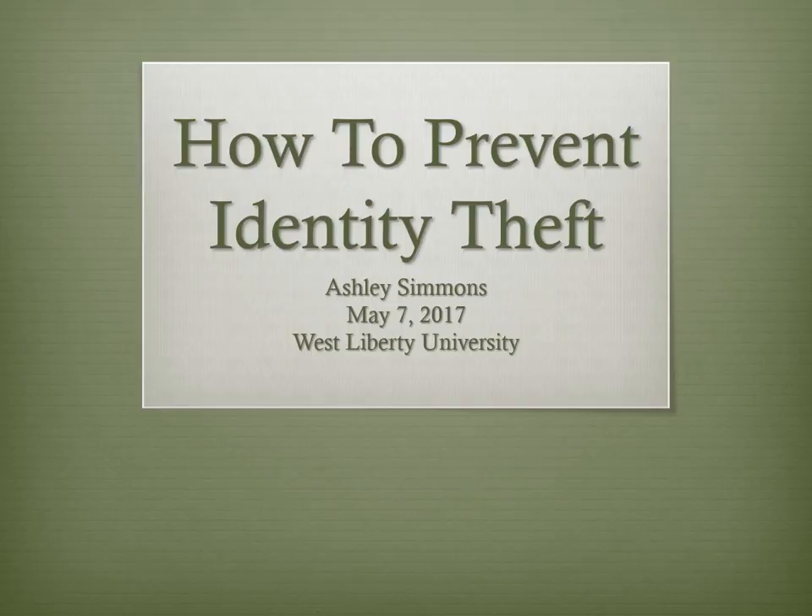Hello, my name is Ashley Simmons and I'm going to take you through several steps to prevent identity theft.